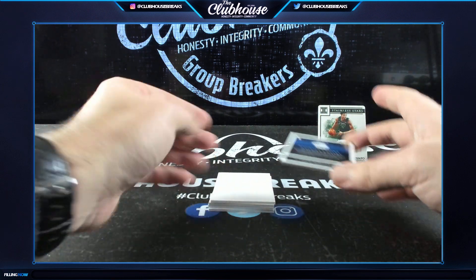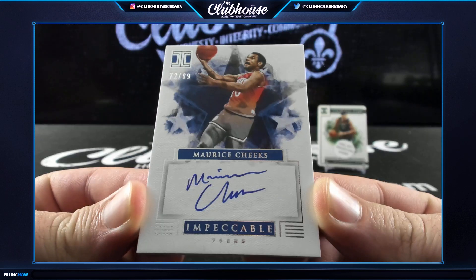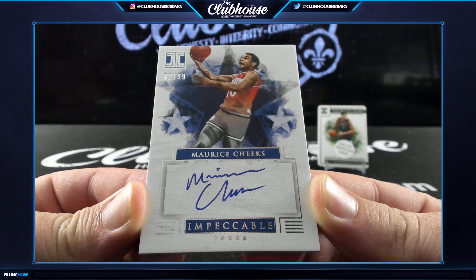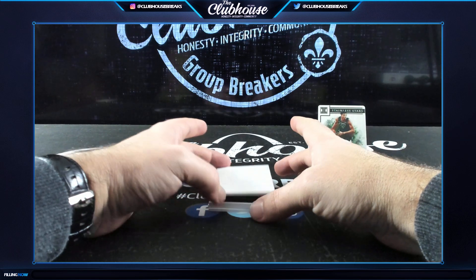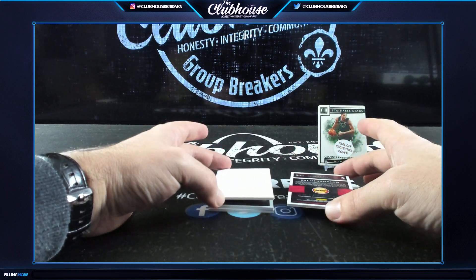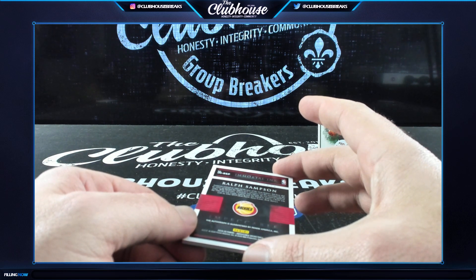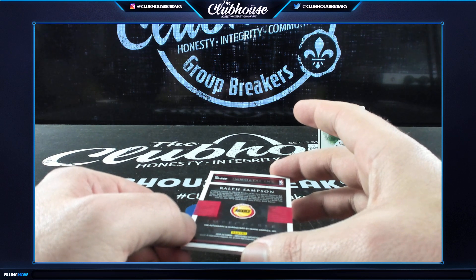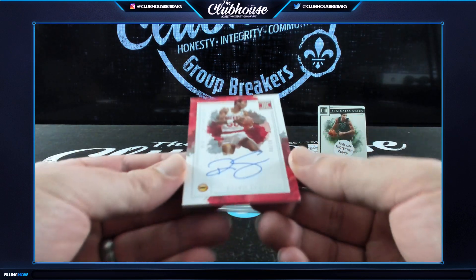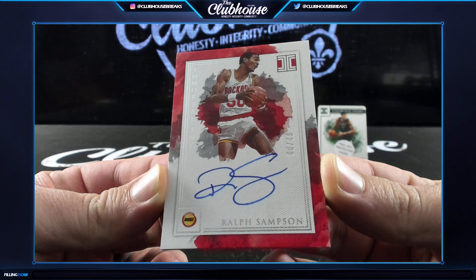Next for the Sixers, Maurice Cheeks to 99 — Blue. For the Houston Rockets — Lost Monkey — Ralph Sampson to 49. Love it so much.